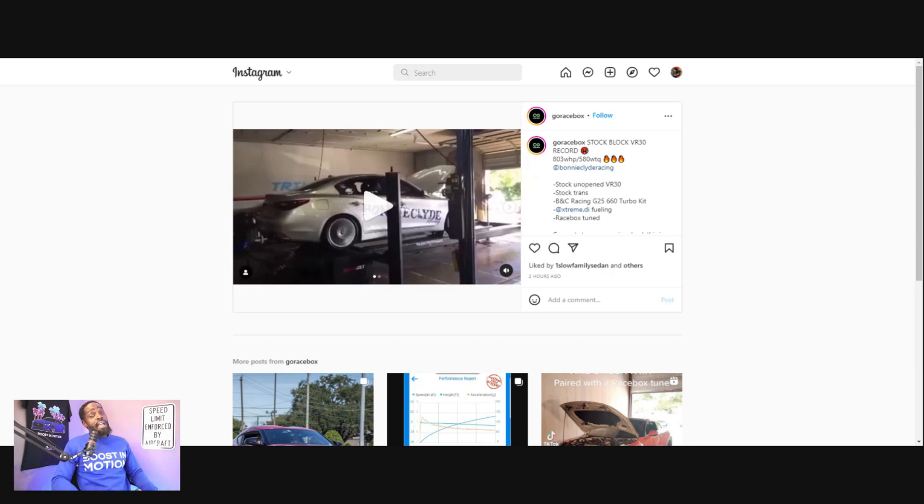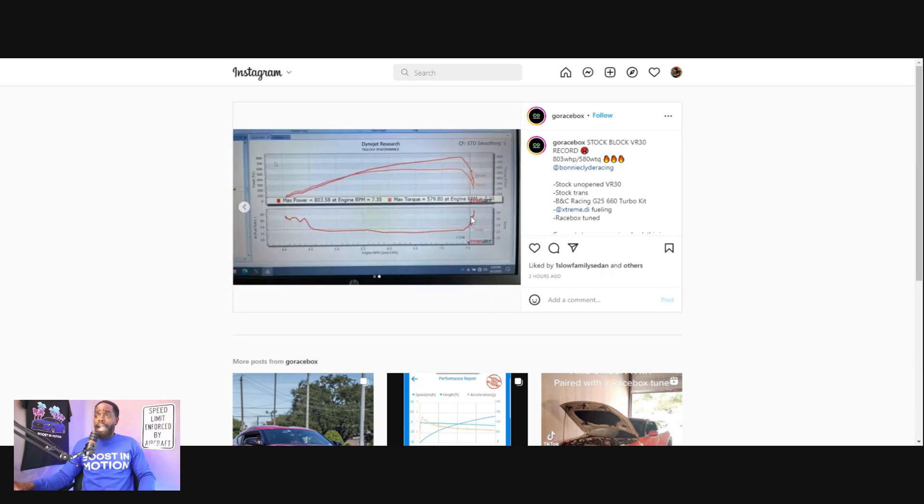Shout out to my boy Hussein, Alex, and the whole Racebox team. They tuned this car and they've been tuning a lot of the most powerful VR30s out there currently. The dynograph shows 803 wheel horsepower and 579 pounds of torque. They keep the torque low so it doesn't hurt the transmission. And if you're keeping the torque low so it doesn't hurt the transmission, that means there's a lot more horsepower to gain out of this car because they literally know what they're doing.